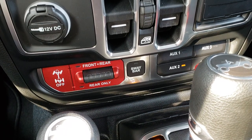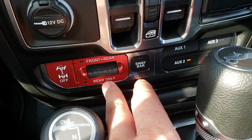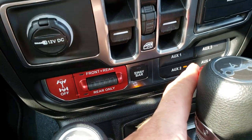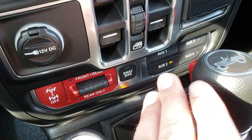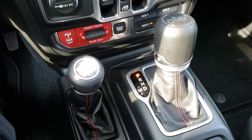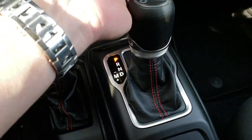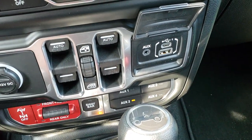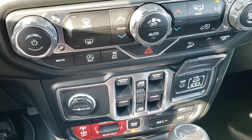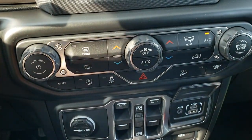Here is your Rubicon-specific front and rear locking axles — or just the rear axle can lock — and you have the sway bar disconnect. These auxiliary buttons are part of the tow package that comes on the vehicle. It has the 8-speed automatic transmission and 4x4 shifter on the floor. You do get a media hub right here for an AUX, USB, and a USB-C.